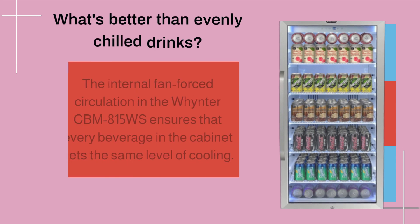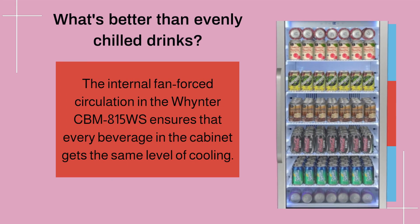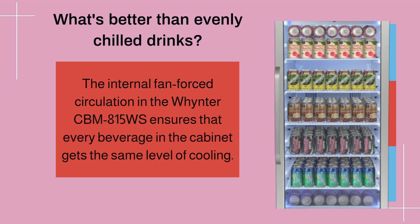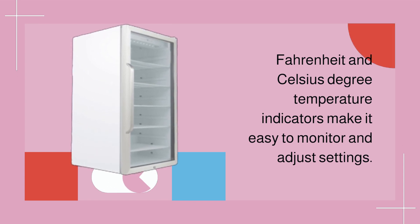What's better than evenly chilled drinks? The internal fan-forced circulation in the Winter CBM 815WS ensures that every beverage in the cabinet gets the same level of cooling. Fahrenheit and Celsius degree temperature indicators make it easy to monitor and adjust settings.